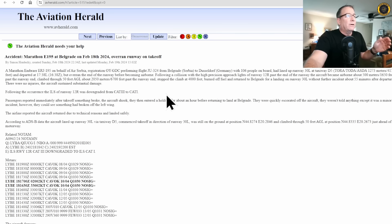Not enough runway length. The aircraft overran the end of the runway before becoming airborne. Following a collision with the high-precision approach lights of runway 12R past the end of the runway, the aircraft became airborne about 500 meters — 1,650 feet — past the runway end, climbed through 50 feet AGL about 6,700 feet past the runway end, stopped the climb at 4,000 feet, burned off fuel, and returned to Belgrade for a landing on runway 30L without further incident about 55 minutes after departure. No injuries.